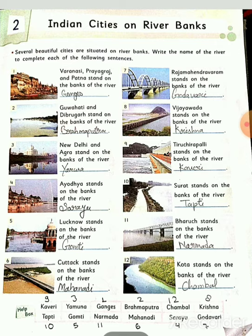Seventh number: Rajamahendravaram stands on the bank of the river Godavari. Eighth: Vijayawada stands on the bank of the river Krishna. Ninth: Tiruchirappalli stands on the bank of the river Kaveri. Tenth: Surat stands on the bank of the river Tapti.